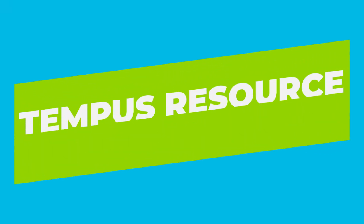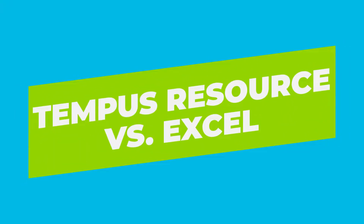Today we're going to be covering Tempest Resource and Excel to help you determine which one is going to be best for your resource management needs. I work with customers all over the world, and while processes may be different, one thing tends to stick out: Excel is fantastic for early stages of resource management maturity, but it fails when you want to grow and analyze your organization's time and effort.